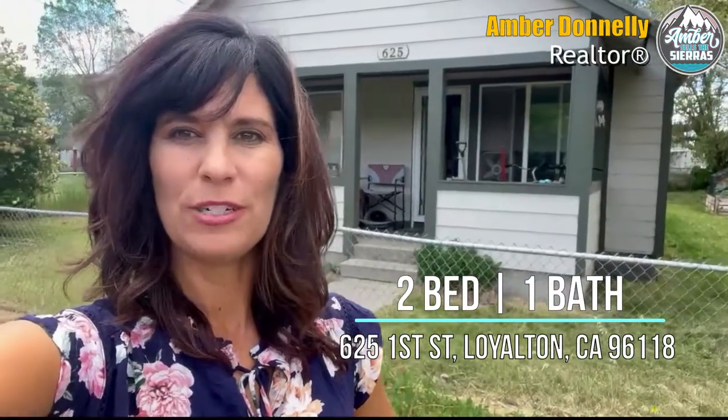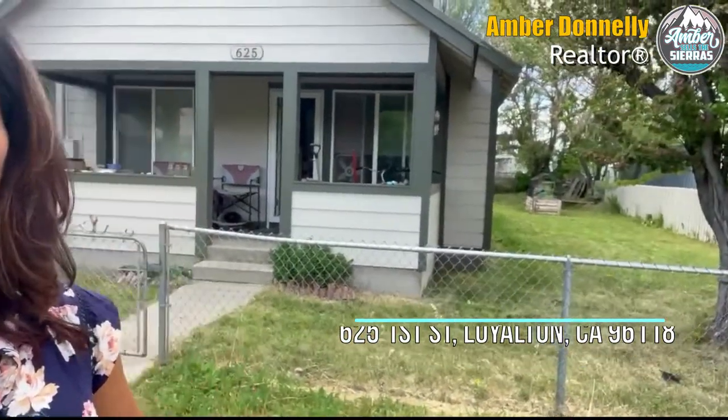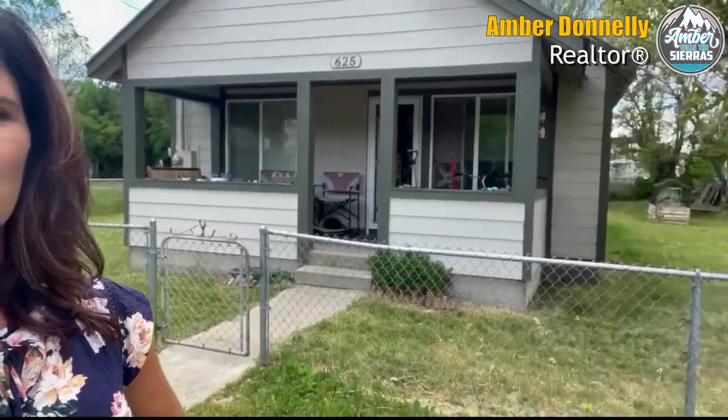625 First Street in Loyalton. Two bedroom, one bath going on the market. Very cute property. Nice fenced yard, grass, some trees.